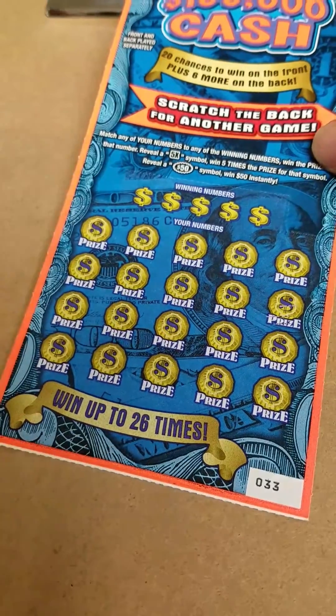This one has a back scratch. Back here we're looking for a dollar bill symbol to win the prize or a 2x to win double. We've got a diamond, cactus, gem, coins, melon, and a hat. We're looking on the back side. Appearing on the front side, we're just looking to match our numbers to the winning numbers to win the prize shown. A 5x to win 5 times or a $50 burst to win $50 instantly.